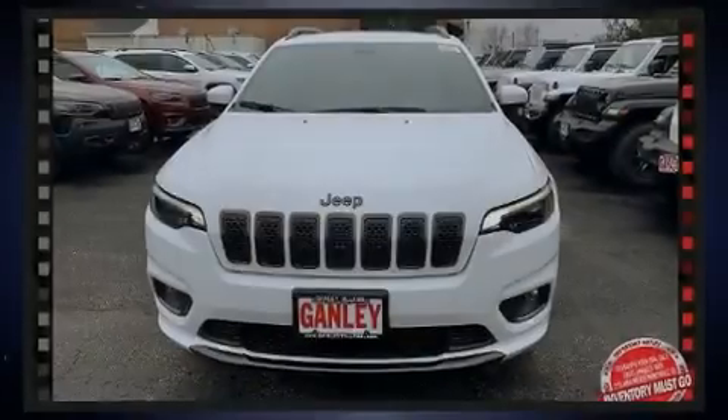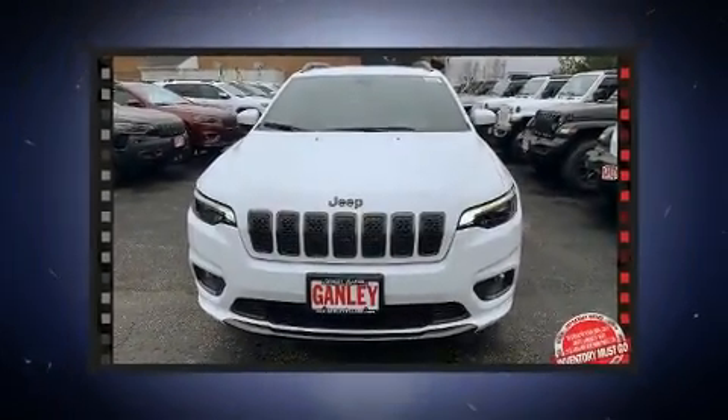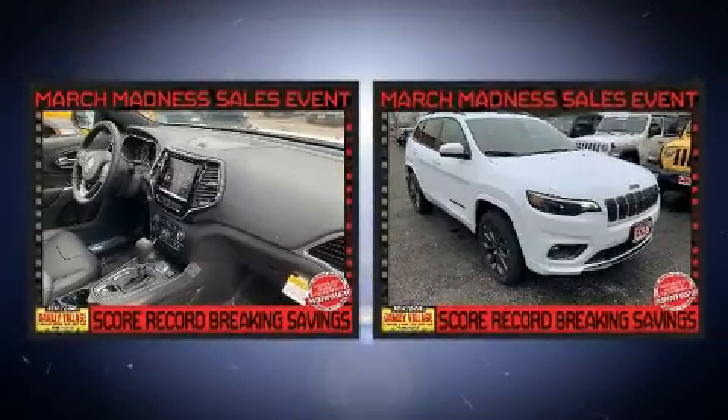Sensibility and practicality define the 2020 Jeep Cherokee. A wealth of standard features means that you no longer have to sacrifice.